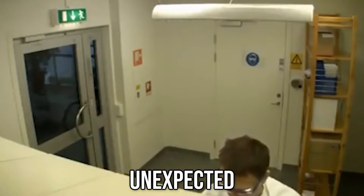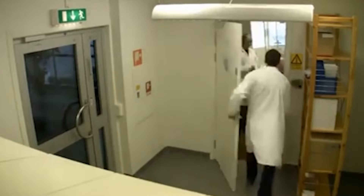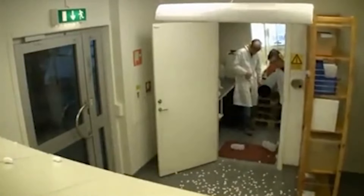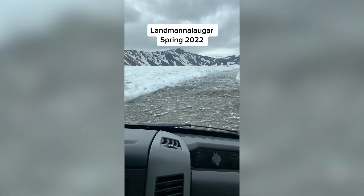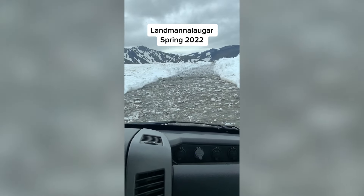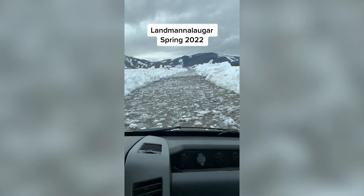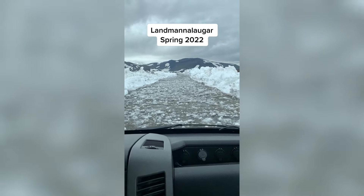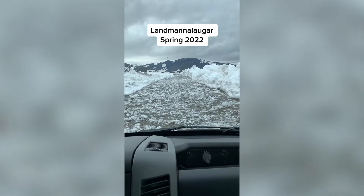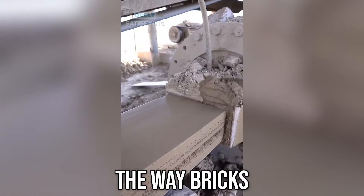That was unexpected. The road here is insane. The way bricks are made is really satisfying.